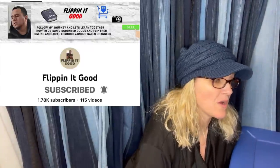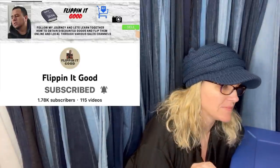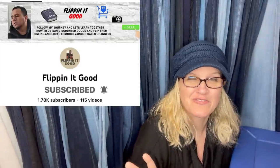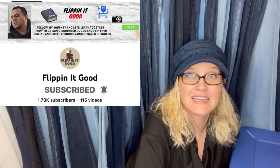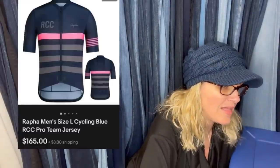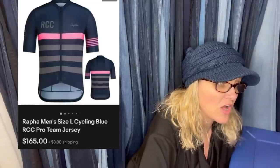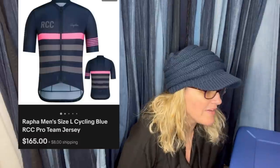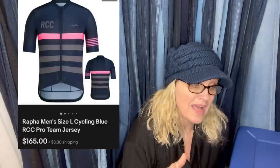From YouTuber Flipping It Good — great channel with retail arbitrage items and vintage stuff. Check him out if you want to learn about buying at Ross, Burlington, and TJ Maxx. This jersey sold in two days — came in a lost cargo pallet of clothing, $9 into it, took an offer of $165 plus shipping. It's a Rapha men's cycling team jersey. He's doing really well with lost cargo pallets.